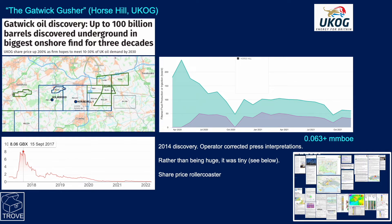And now the Gatwick Gusher — the name bandied around the industry for Horse Hill. The headline says it all: 'Up to 100 billion barrels discovered underground in the biggest onshore find for three decades.' Shares went shooting up and the expectation was that the field would meet 10 to 30% of UK oil demand by 2030. Horse Hill is located just to the northwest of Gatwick airport. The production profile — unlike the others which are in many thousands of barrels — is actually in barrels, maxing out at around 200 to 250 barrels per day, now down to around 60 to 70 barrels per day.